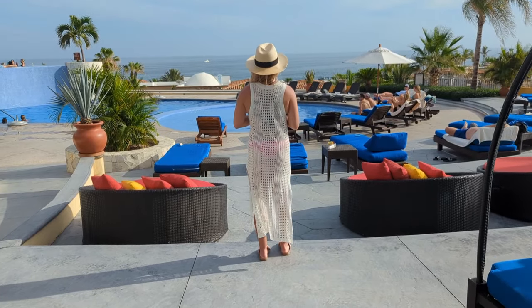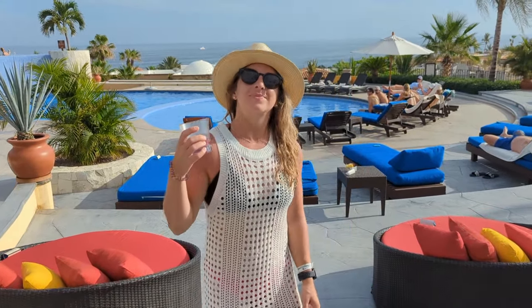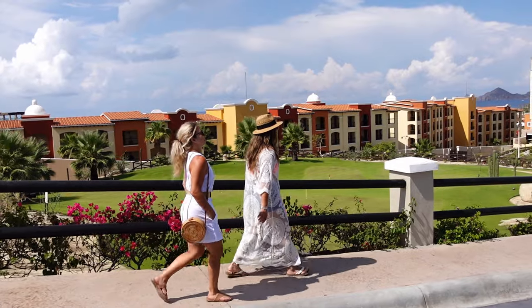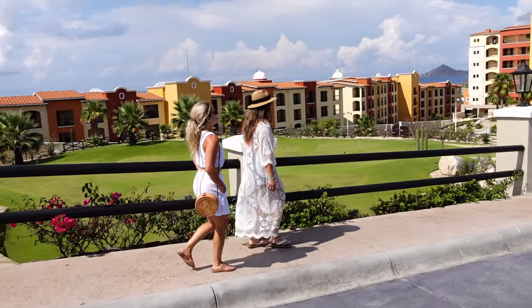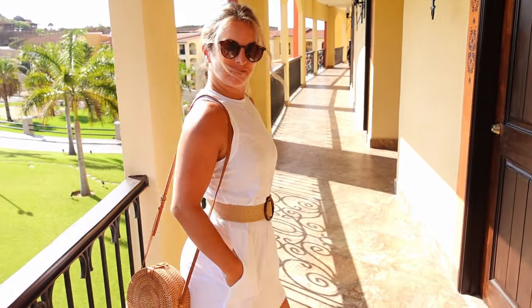A couple of beach cover-ups are always lightweight and easy to pack. I usually bring two or three because shorts and denim can be too hot to wear. Light-colored beach cover-ups look super cute over a bathing suit and you can wear them anywhere in the resort. I love this dress because it's got pockets — always need pockets, right?